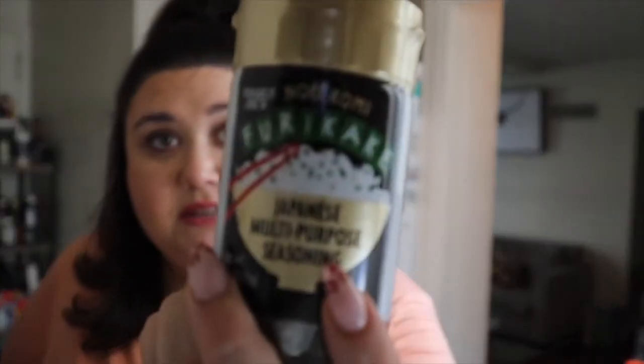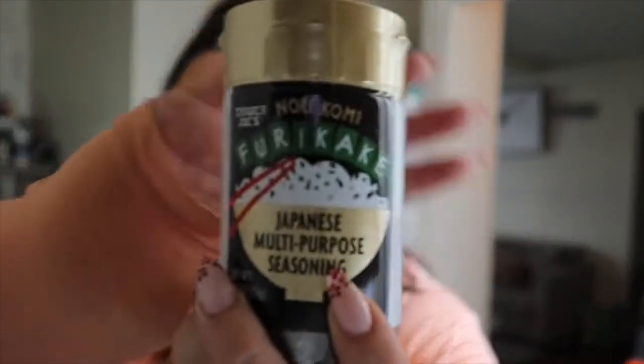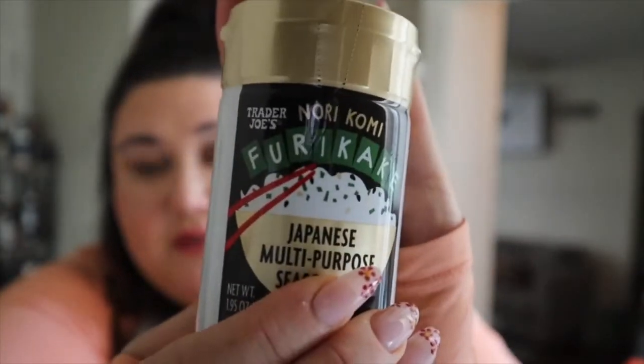You guys have not tried the furikake seasoning — this stuff is so good. You can put it on rice; it's a Japanese multipurpose seasoning and it has some seaweed in it and some umami, a little bit of salty. It tastes so good. I personally put it on eggs, and I'll put it on a Caesar salad when I make it — it is so, so bomb. It's just in their spice section. I've gone through like three jars since I discovered they carried it.